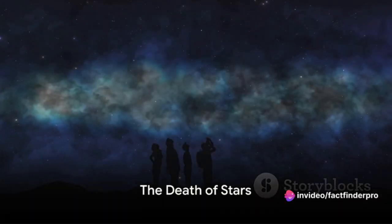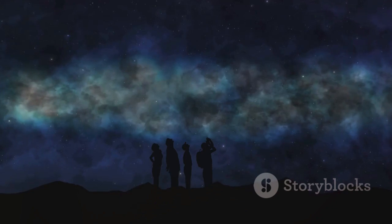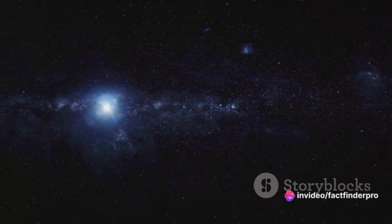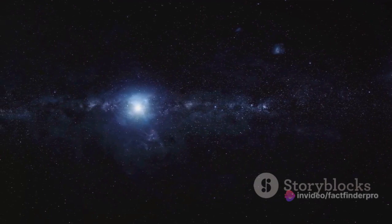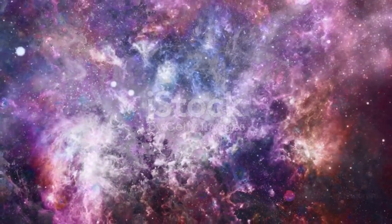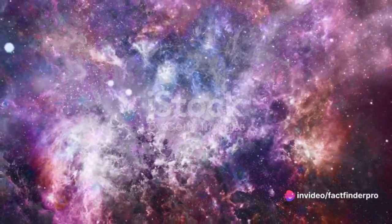Like all things in the universe, stars too have an end. But how does a star die? That's a question that has intrigued scientists for centuries. The process of a star's demise is a dramatic spectacle — an astronomical ballet, if you will — that unfolds over billions of years. When a star has exhausted its hydrogen fuel, it doesn't just fizzle out. Instead, it expands, swelling to a size that can be hundreds or even thousands of times its original scale. This transformation results in what we call a red giant, or in the case of the most massive stars, a supergiant.